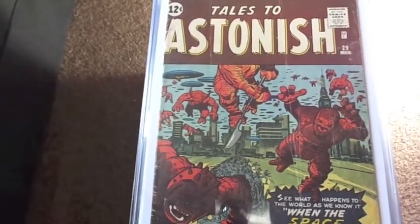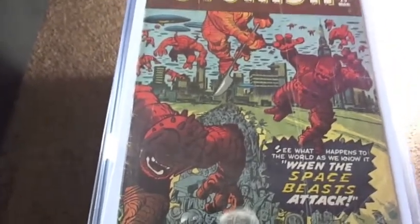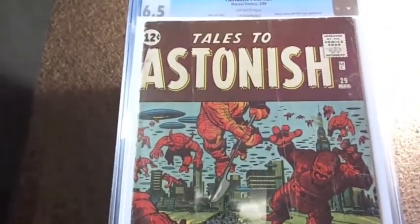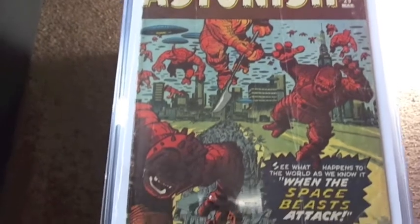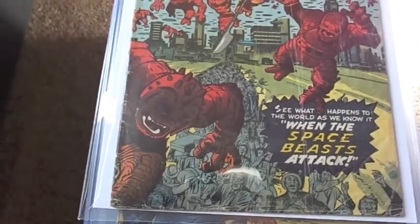Gonna start off here with Tales to Astonish number 29. I forgot to show this book in my last haul. Another pre-hero book — Space Beast, with the Jack Kirby cover.